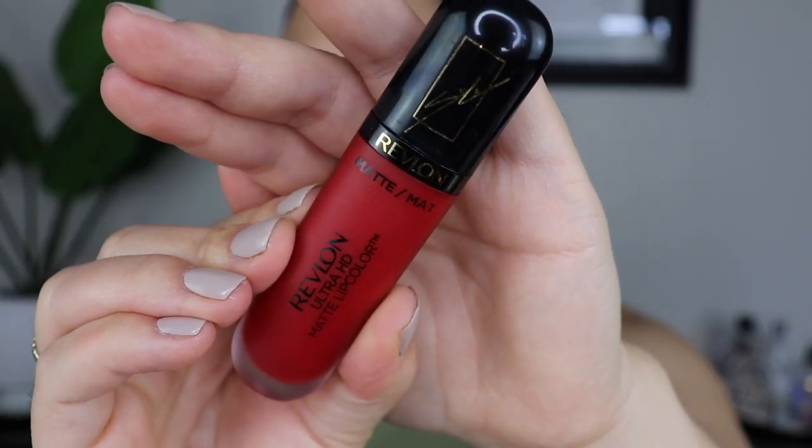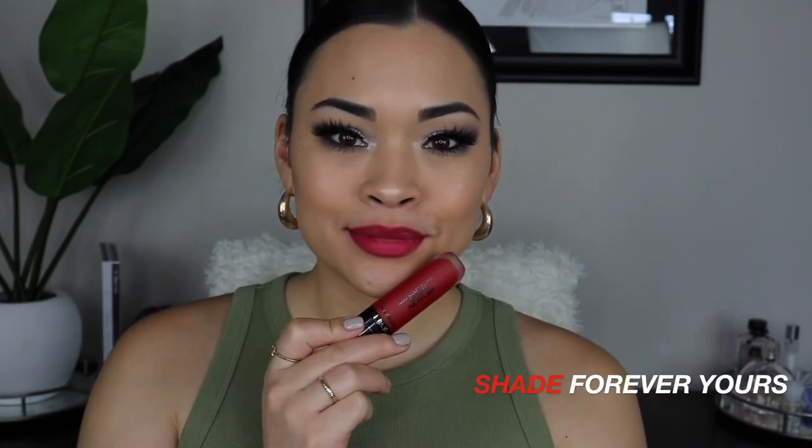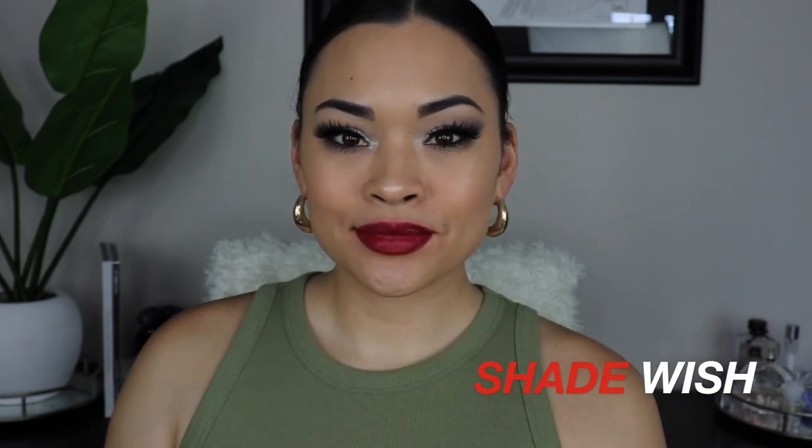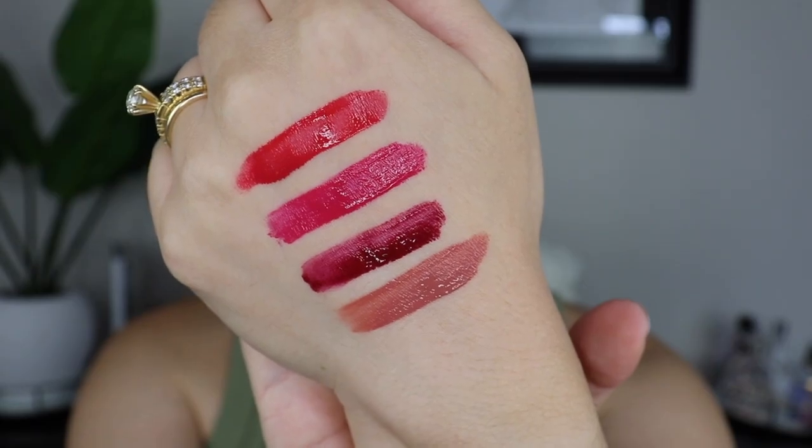The next shade is Forever Yours, followed by Wish, and the last shade we're going to go in with is Obsessed.